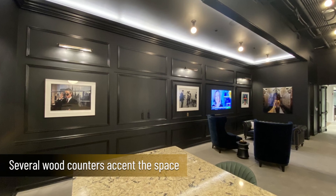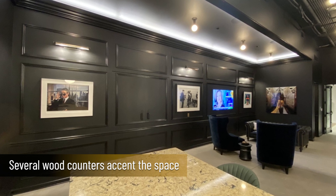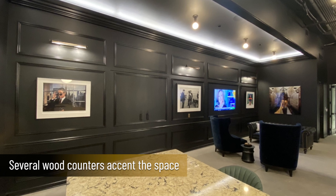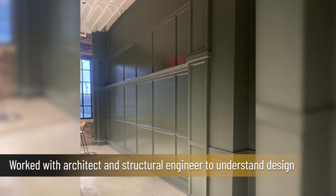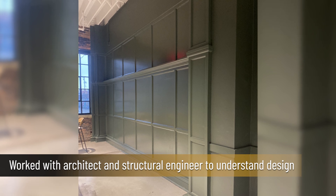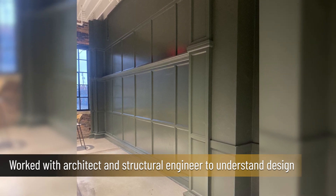In addition to the bookcase doors, several live-edge wood counters accent the space throughout break rooms. There are two focal wood staircases and custom-built wood paneling throughout. Dominic and his crew worked closely with the architect and structural engineer to understand all design intents to provide an elite space for the new Cross-Country Mortgage headquarters.